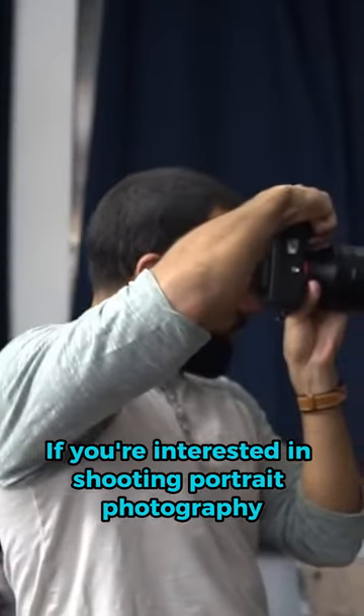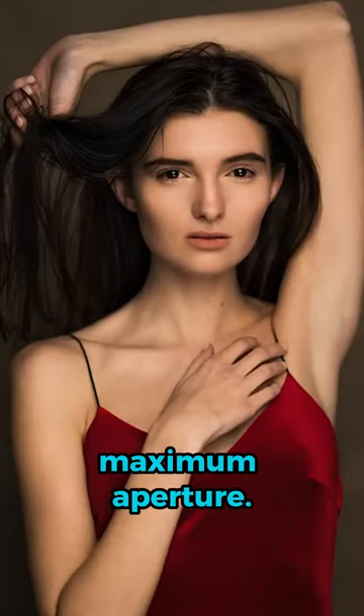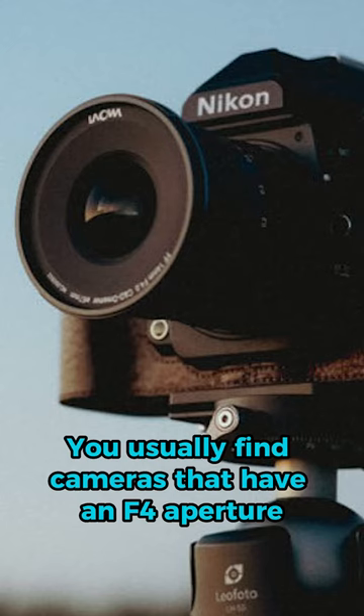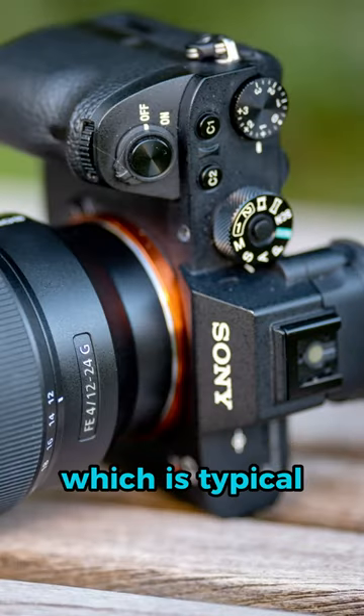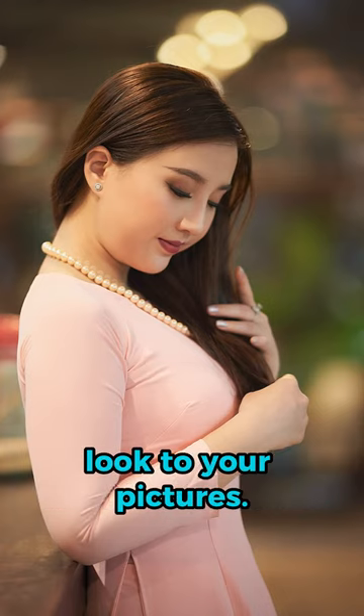If you're interested in shooting portrait photography, it's important to find a camera that has a bigger maximum aperture. You'll usually find cameras that have an f4 aperture, which is typical. F2.8 is better to have that portrait look to your pictures.